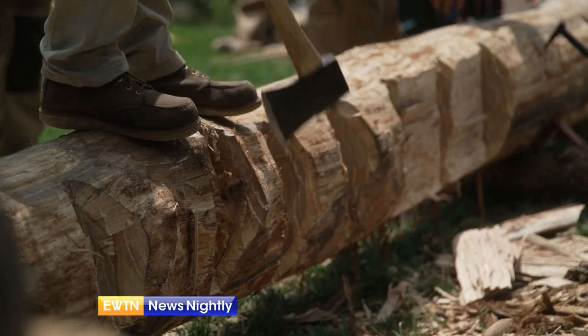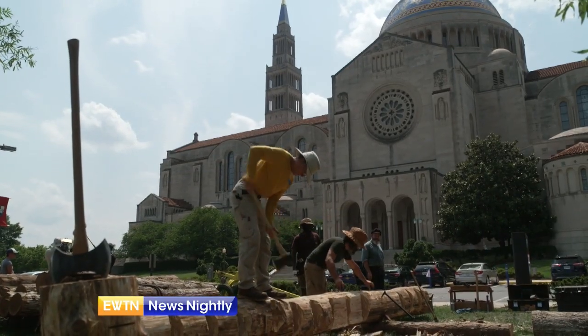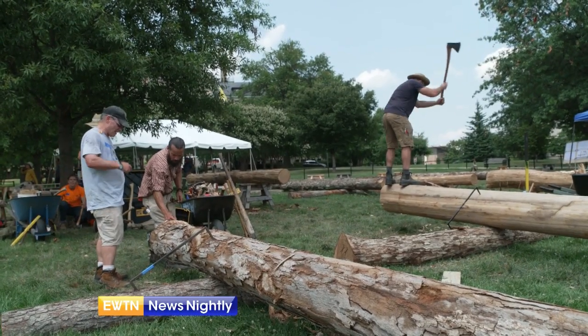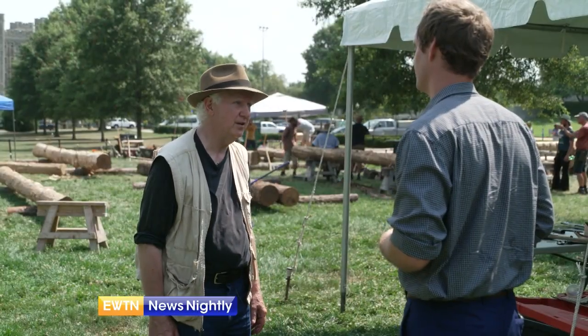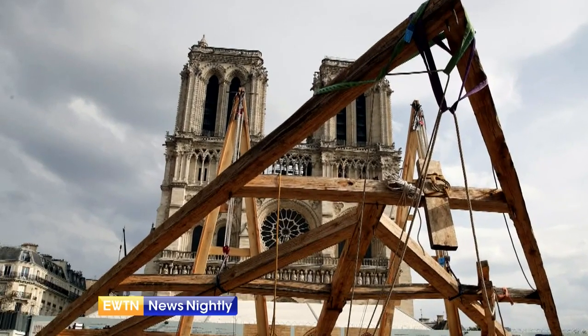I sense chills down my back thinking about that possibility. Chopping away on wood that may replace the past, Catholic University in our nation's capital has partnered with Hans House, an educational non-profit that reconstructs large historical objects. Founder Rick Brown is overseeing the building of a full-scale truss that could one day support the new roof of Notre Dame.